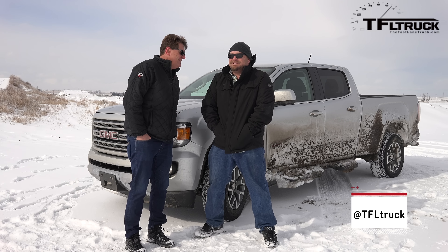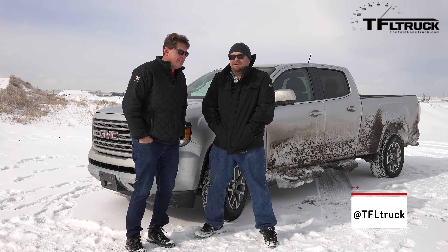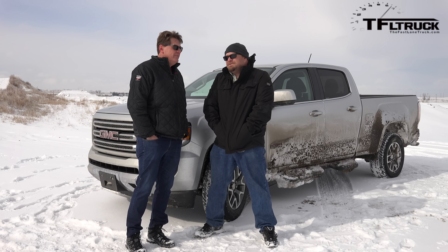I've got to give them kudos because the interior is very warm and comfortable, and that's where we should be right now. This is Nathan and Roman saying thanks for watching — check out tfltruck.com for more truck news, views, and real-world reviews.